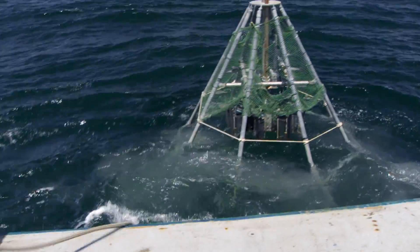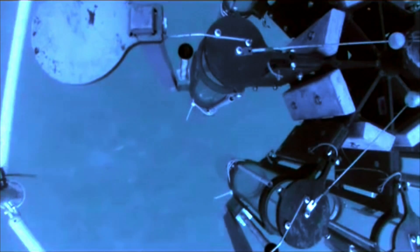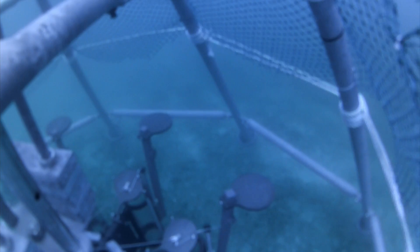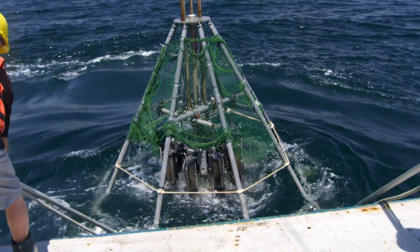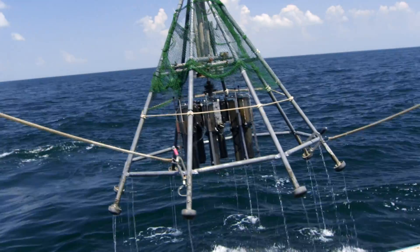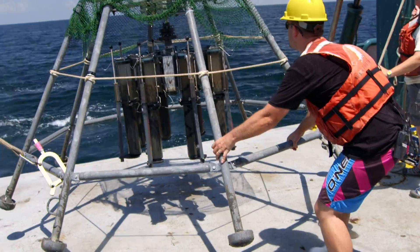It should take about 10 minutes to get down and about 10 minutes to get back. The core sampling operation was successful — each of the core tubes is filled with sediment. What we're trying to do is track the vectors of contamination: how it goes from the sediments into the fish, how long it takes for the sediments to recover, and how that parallels the contamination in the fish.